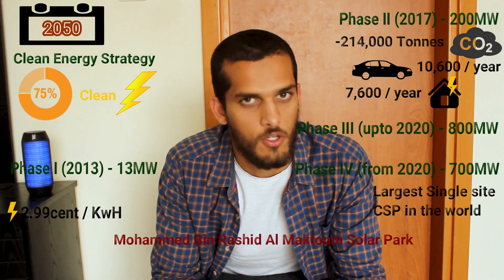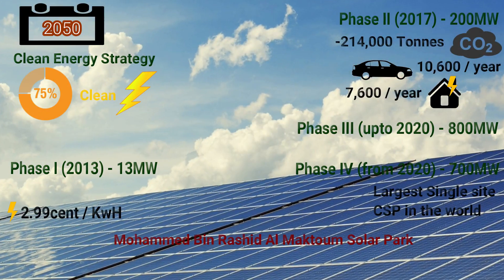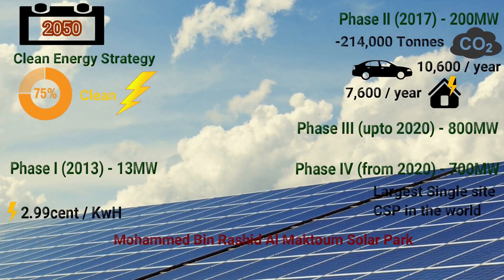Not compromising on the aesthetics or the quality of life, this is yet another development of Dubai worthy of going down in history.